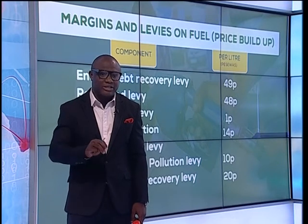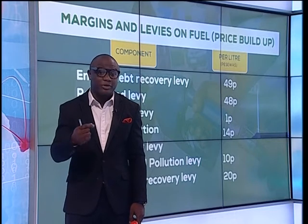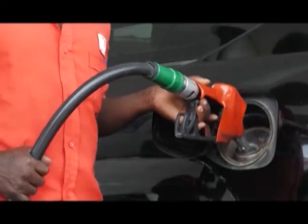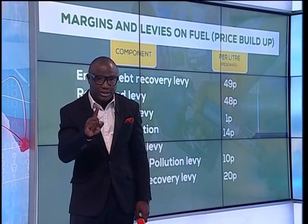But the third factor is the taxes, the margins and levies on the price buildup. When you go to the pumps to buy a litre of petrol or diesel, you have a number of taxes on that one litre.